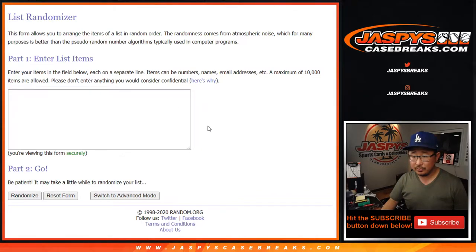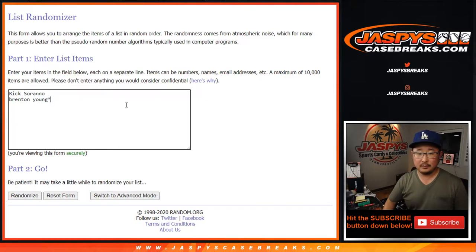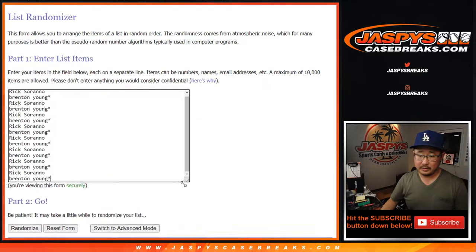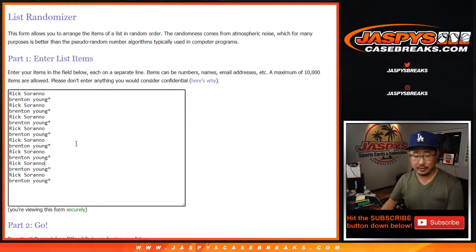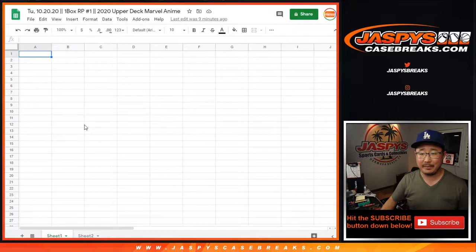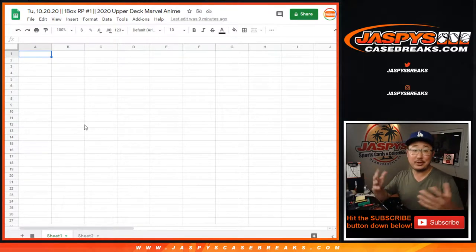Big thanks to these two people right here. There'll be 16 on this list — pack numbers one through 16. Then we'll randomize names, randomize pack numbers, and match you up. We'll see what happens.